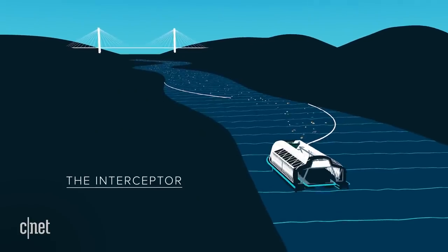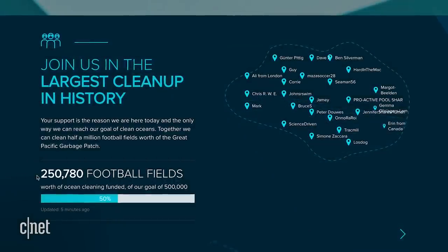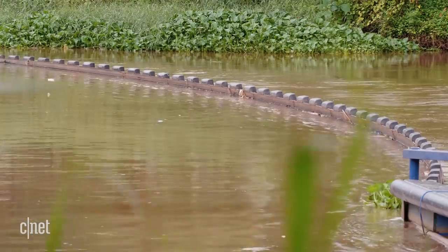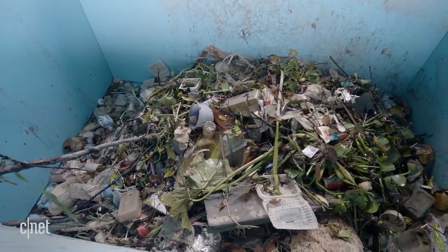The Ocean Cleanup has set a goal to collect 500,000 football fields worth of plastic and debris. As of now, they've collected more than 250,000 football fields worth of plastic, mostly from the rivers that the Interceptors are installed in. The River Interceptors have been a great success for the Ocean Cleanup's goal of cleaning plastic out of rivers.